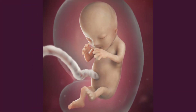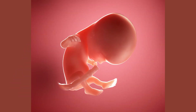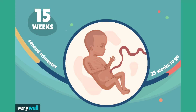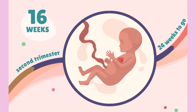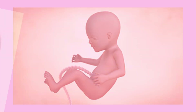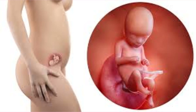In weeks 13 through 16, a fine hair called lanugo develops on the head. The fetal skin is almost transparent as bones become harder. The fetus makes active movements and sucking motions are made with the mouth. The fetus swallows amniotic fluid and external genitalia are recognizable. Fingernails and toenails are also present. As the fetus's weight quadruples, it is usually during this phase that fetal movement, also known as quickening, is detected by the mother.